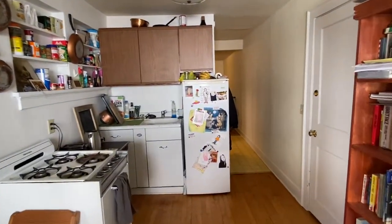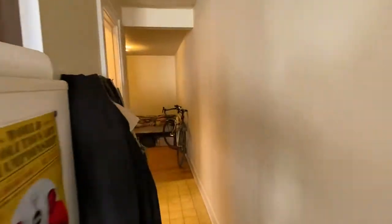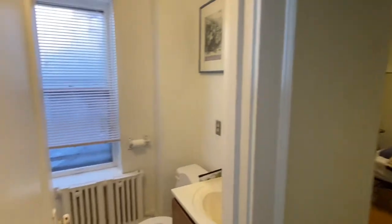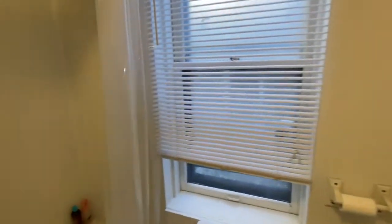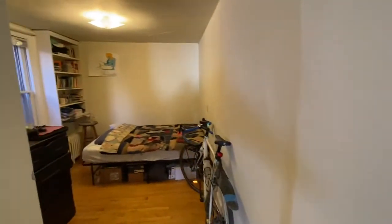And your kitchen. As you go down the hallway, to the left is the bathroom — a vanity sink, a window, and a shower tub unit. Then at the end of the apartment is the bedroom.